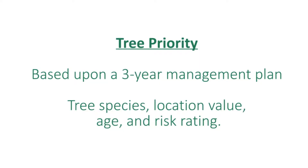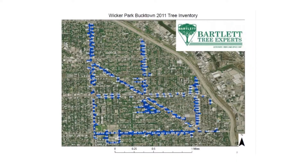Then we assigned a priority. When you're dealing with 1,500 trees in Wicker Park Bucktown, where do you start? What's the first thing you need to do? What do you need to do year one? We collected all this information so that we could determine what needs to be done in the first year, second year, and third year.